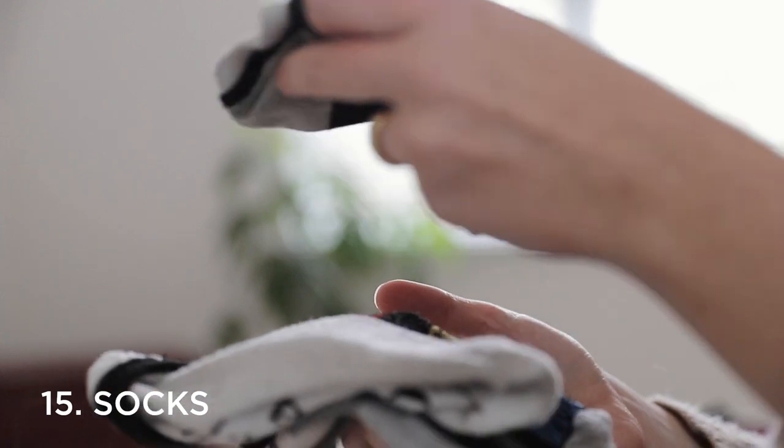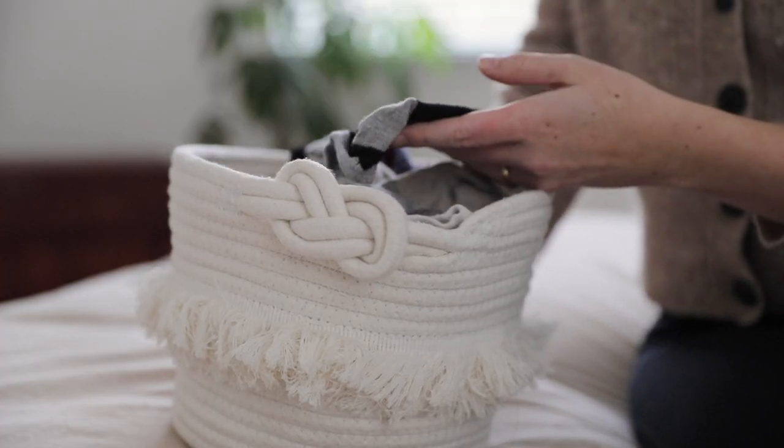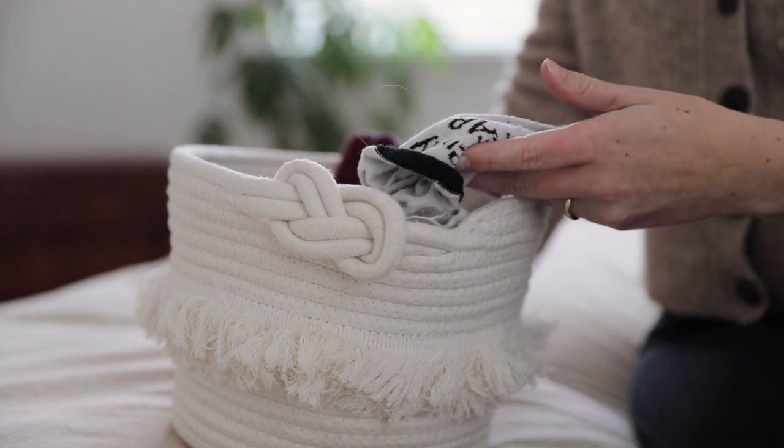Number fifteen is to declutter old socks. I find that socks tend to wear out faster than any other clothing item that we own, so it's important that we go through them a bit more frequently than we do other areas. The good thing is that this only takes a few minutes to do. Look through your socks and figure out if there are any that are mismatched and you can't find the pair to. And of course, if you come across any that have holes in them or are stretched and don't stay properly on your foot, it's time to get rid of those as well.